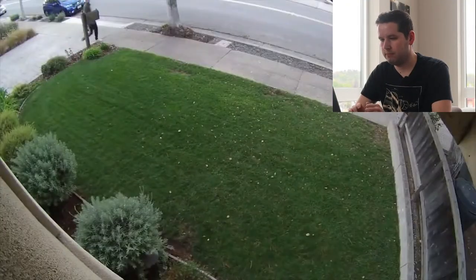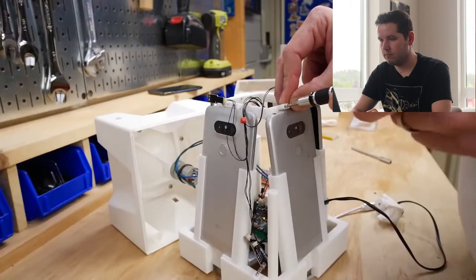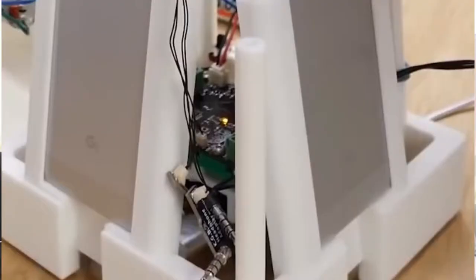This guy took a package from the porch and now he's about to open it in his car, but what he doesn't know is this is a custom built bait package that is recording him on four different cameras. I'm really curious to see what kind of hardware he used to set all this up. I can see some kind of custom board there — my guess would be like an Arduino or a Raspberry Pi — and I hope he's going to actually talk about this.